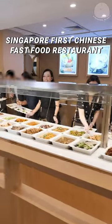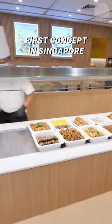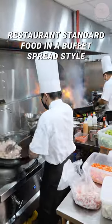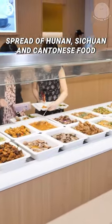Have you tried Singapore's first Chinese fast food restaurant with 60 dishes? This is the first concept in Singapore where you build your own Chinese cuisine platter and try the entire menu for only $3.98 per 100g. Enjoy restaurant standard food in a buffet spread style with Hunan, Sichuan and Cantonese food.